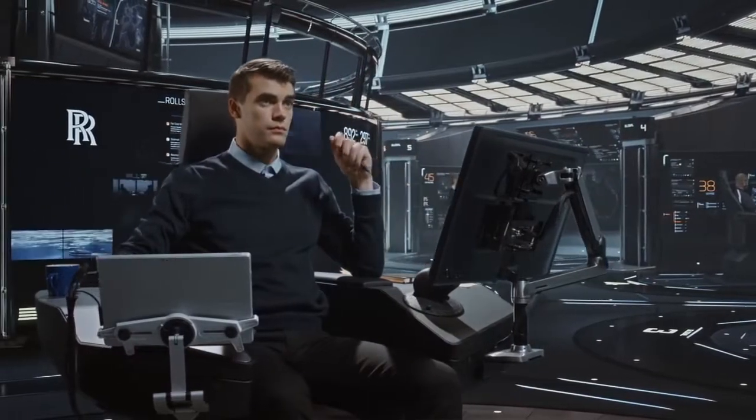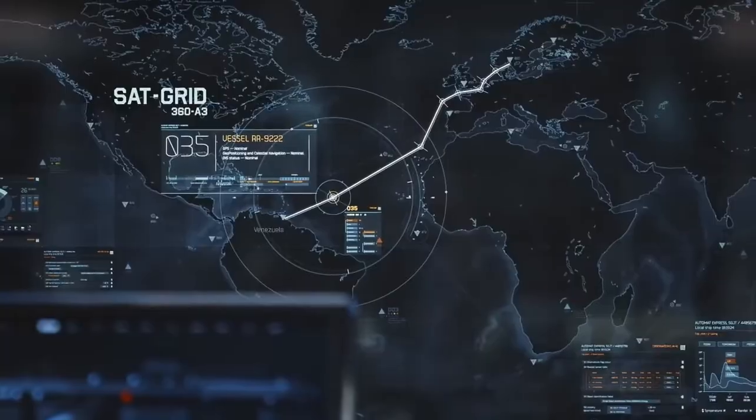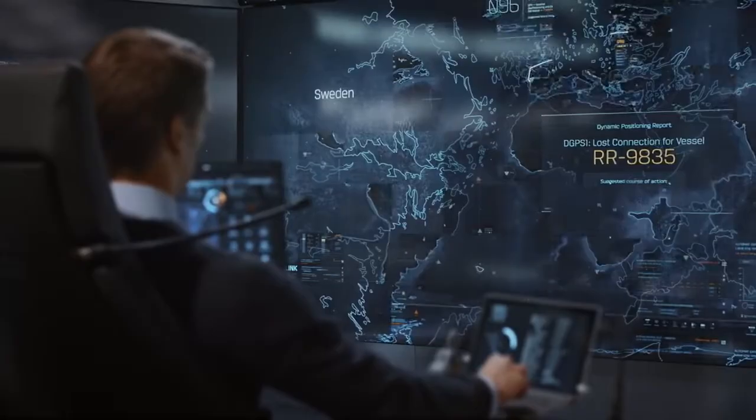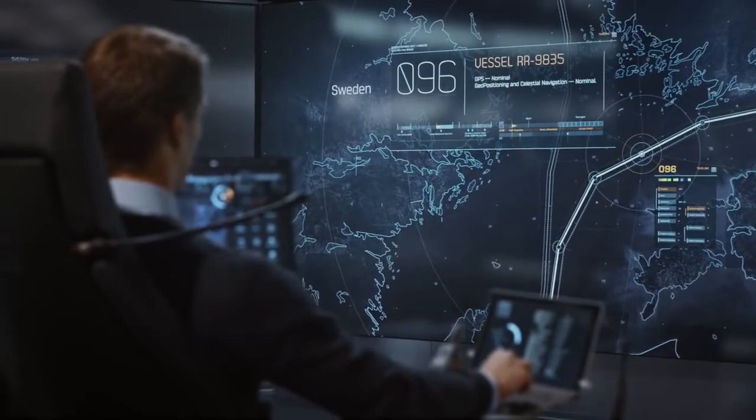Dynamic Positioning Reports: DGPS1 lost connection for vessel RR9835. Suggested course of action: Diagnostics. Commands: Proceed.